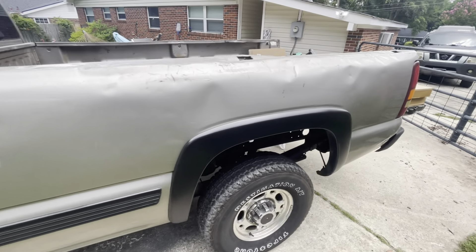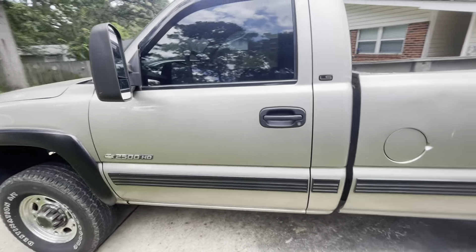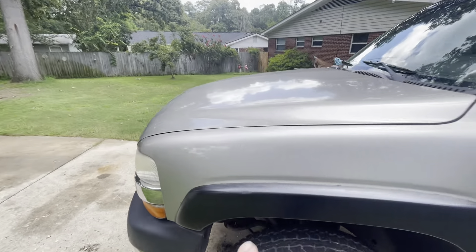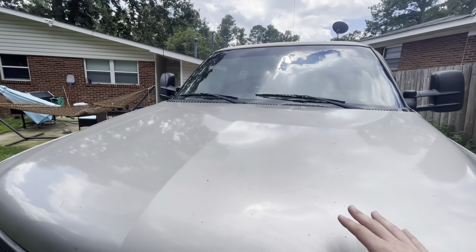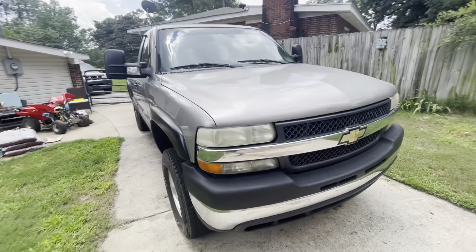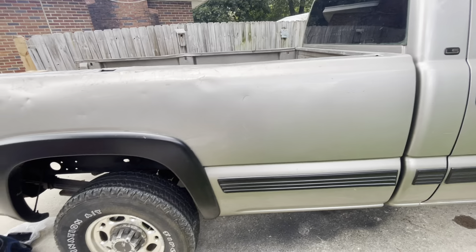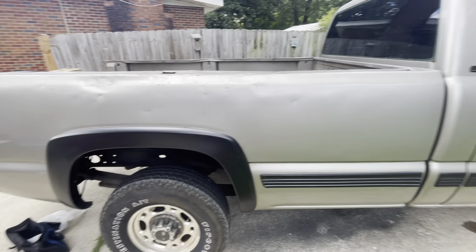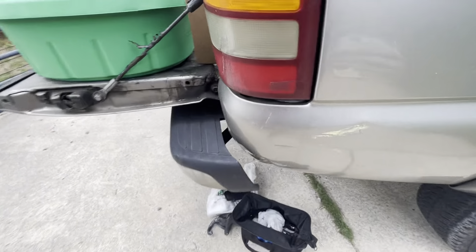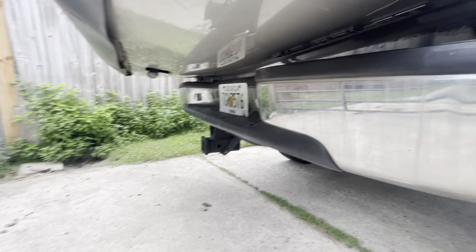As y'all can see, the bed is pretty beat up — that's the only thing wrong with the body except for the hood. The hood's got a couple little tiny dents in it and a bunch of scratches, but I'm thinking about getting the HD hood for it. The cab doors and fenders are all fine, there's no dents in those. The interior is pretty good. It looks like somebody replaced the bumper because you can see where the bumper hit the bed, and this bumper has no damage. So I think someone replaced the bumper but didn't replace the bed — probably couldn't find one.